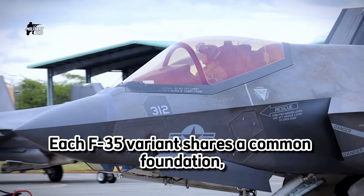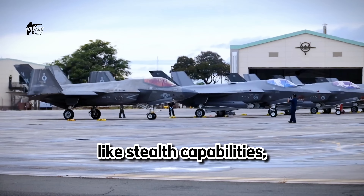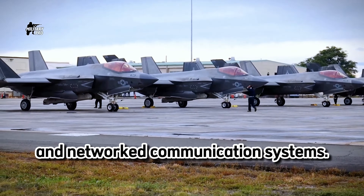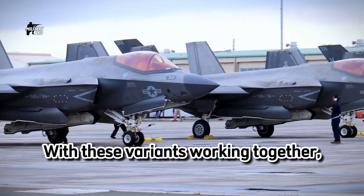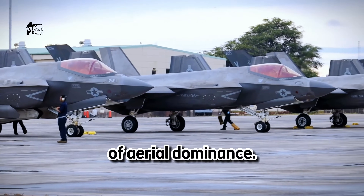Each F-35 variant shares a common foundation, incorporating cutting-edge technologies like stealth capabilities, advanced sensors, and networked communication systems. However, they are optimized for different mission requirements. With these variants working together, the F-35 truly exemplifies the future of aerial dominance.